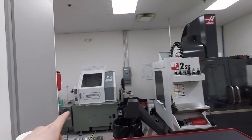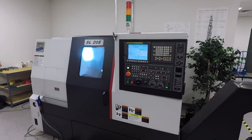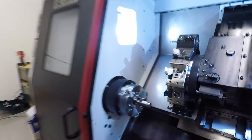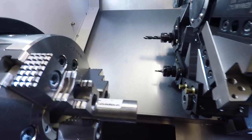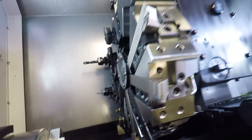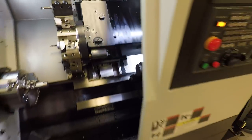We're here in Boston and Triton is not a one-man band. Looking around the shop, there's a Haas, the Samsung SL20, and some manual machines as well. We're actually just getting ready to cut a part that's going to be part of a valve we're building for a customer — a chance to see the Samsung in action.